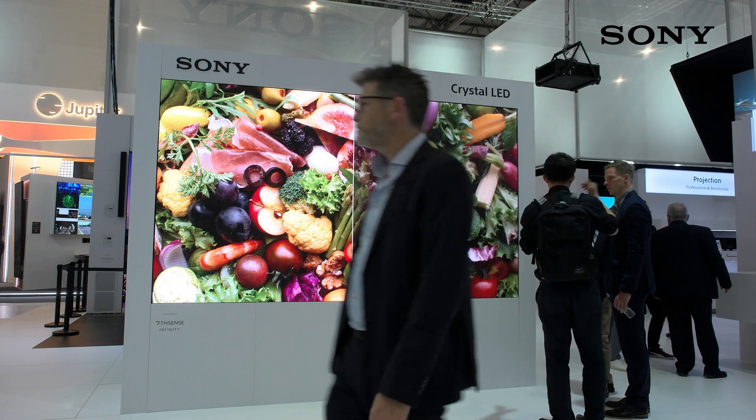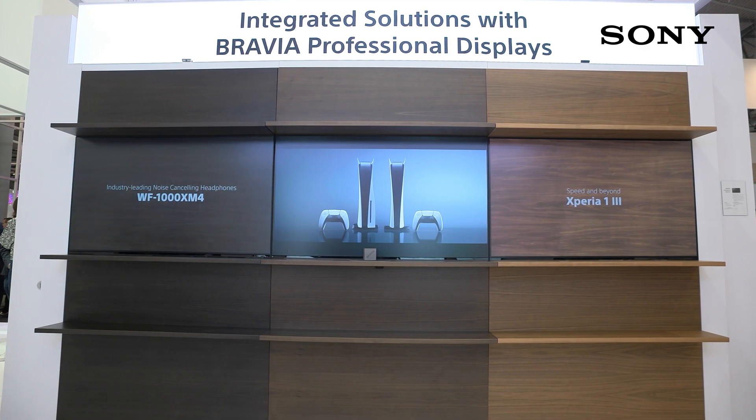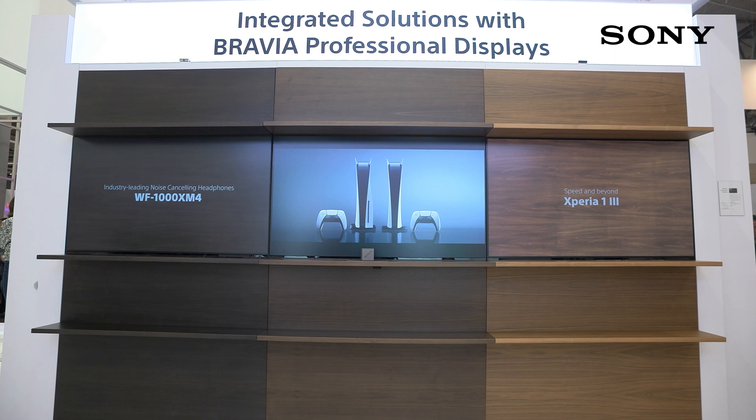We've also got the Crystal LED B series, which is our brightness series — 800 nits for the C series and 1800 nits for the B series — so you can use that for a variety of different applications. One of the most popular now is virtual production, where companies are choosing LED walls instead of going on-site or using green screen, because the pixel pitch quality really gives you that benefit.